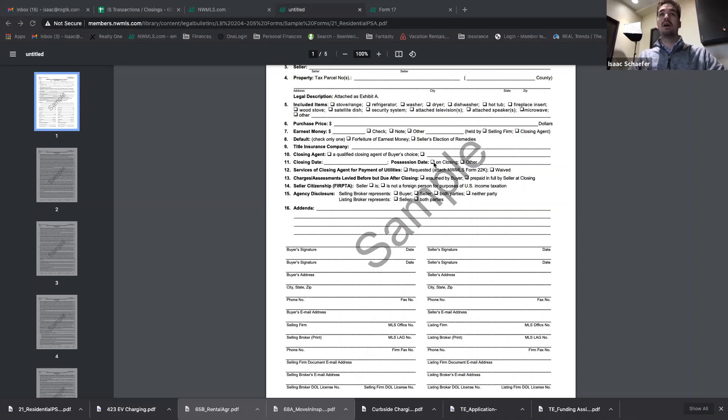Closing date: obviously the quicker the close, the better. Let's talk about possession date. Generally you do 'on closing,' but you can also do 'other' and say plus three days — so if the closing date is March 24th, the possession date is March 27th. This is a risk, but it's saying: we're going to close on the 24th, your seller gets their money, and they have to be out by the 27th. This is very attractive, especially if it's an owner-occupied home where the owners would love a few extra days to move out without stressing about getting out the day of closing.